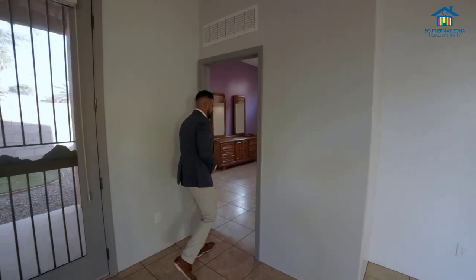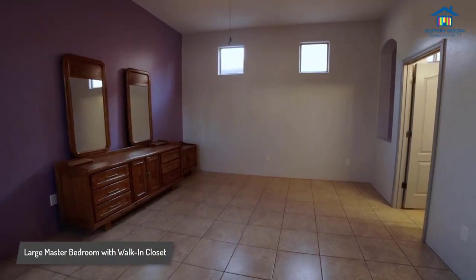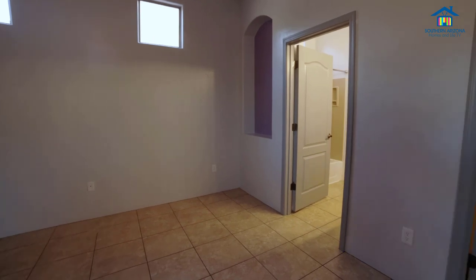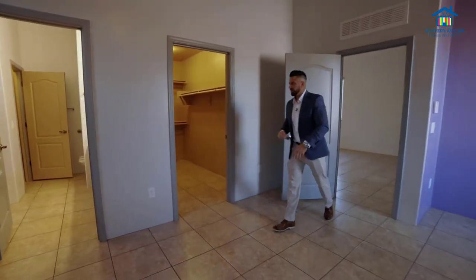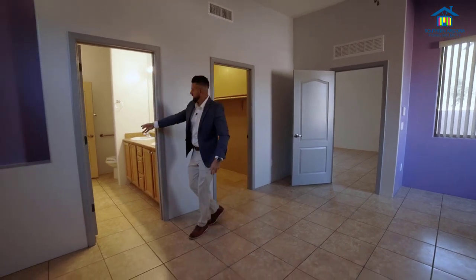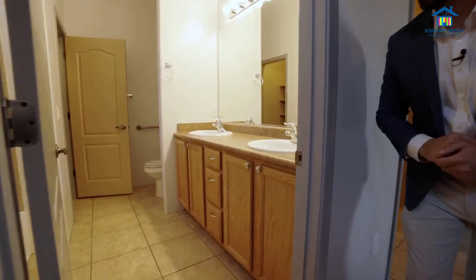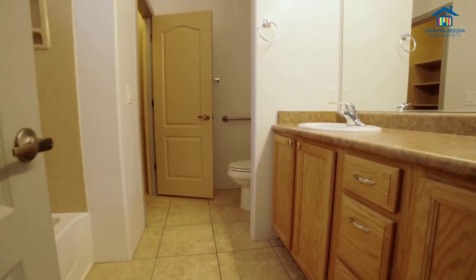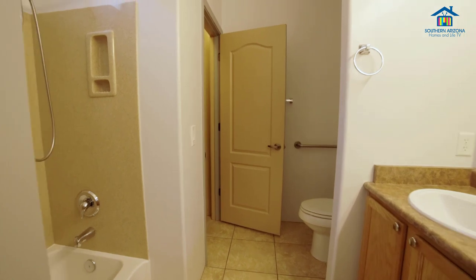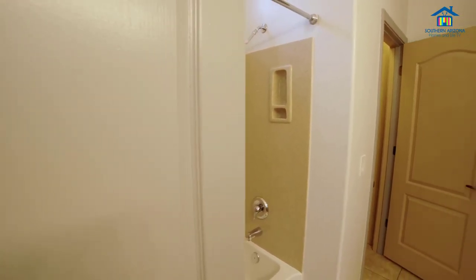Off the family room, you have your master here, which is huge, continuing the tall ceilings. You have your full huge walk-in closet. And off that you have your nice full master bath, double sinks, shower tub combination with a great addition to the bathroom — there is a full linen closet.